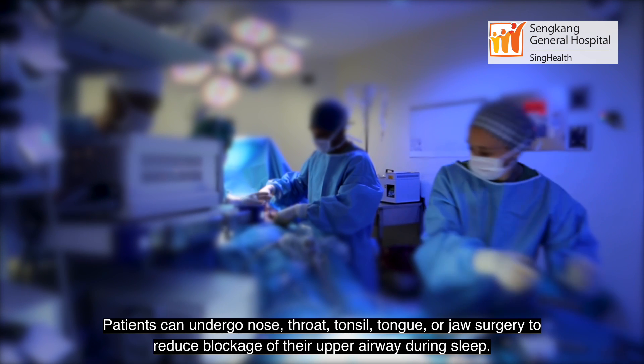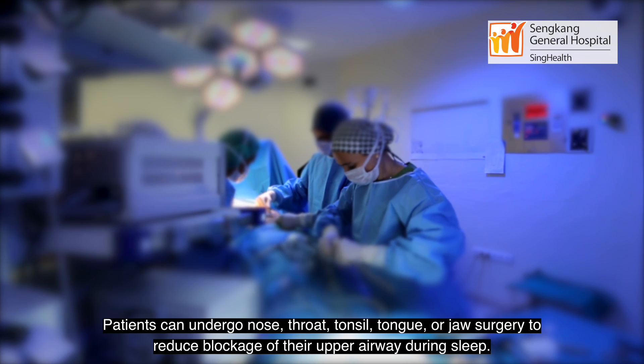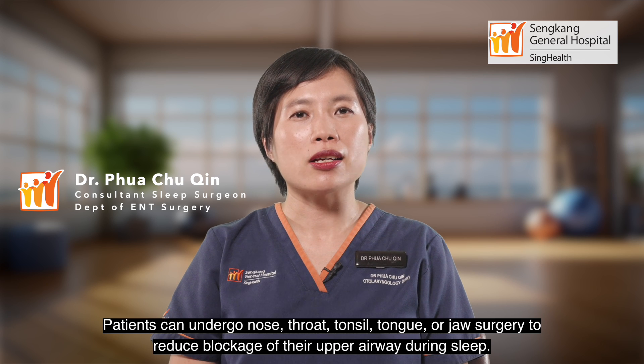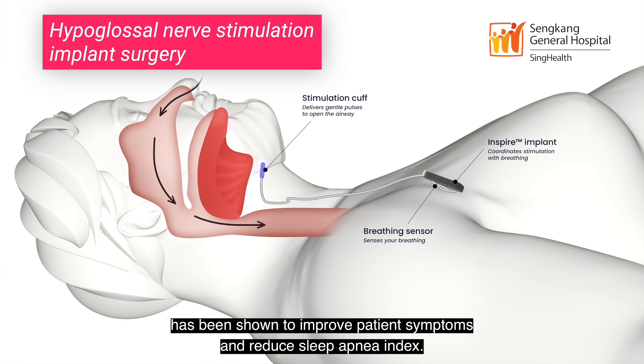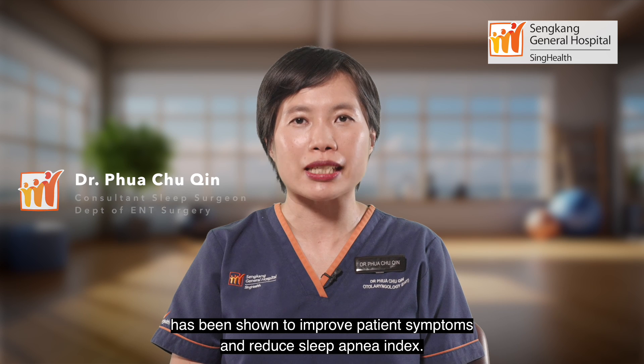Patients can undergo nose, throat, tonsil, tongue, or jaw surgery to reduce blockage of their upper airway during sleep. Surgical advancement and innovation such as the hypoglossal nerve stimulation implant surgery has been shown to improve patients' symptoms as well as reduce sleep apnea index.